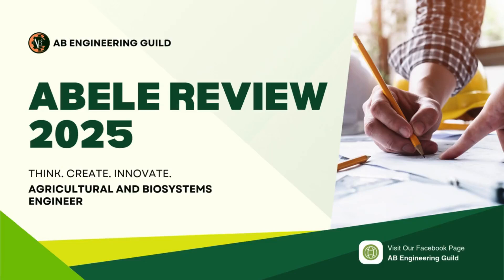Hey there! Welcome to AB Engineering Guild, the channel where we explore everything about Agricultural and Biosystems Engineering in the Philippines. Whether you're a student, a reviewee, or a future board passer, this is your place to learn, review, and succeed.